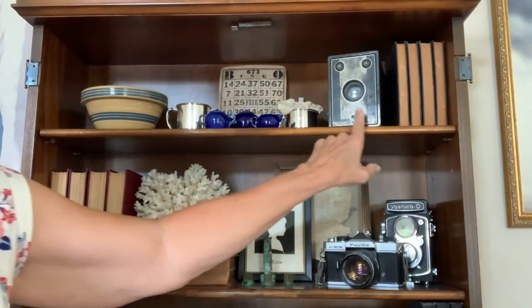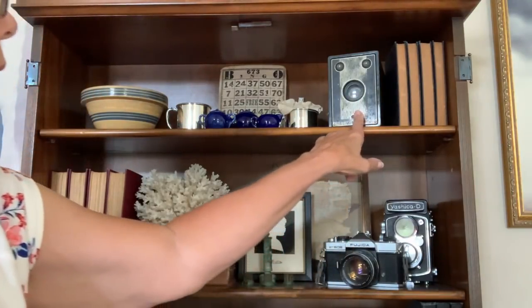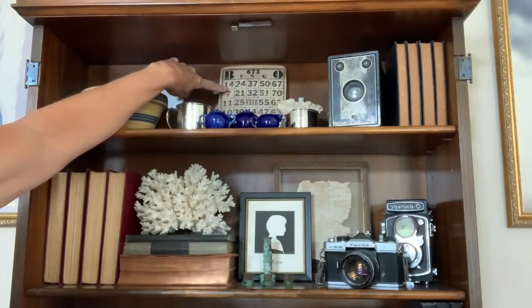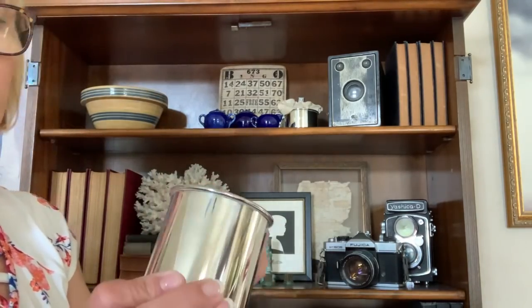I got this old camera at an estate sale so I put that in here, and then over here is an old bingo card that I got at the vintage market.